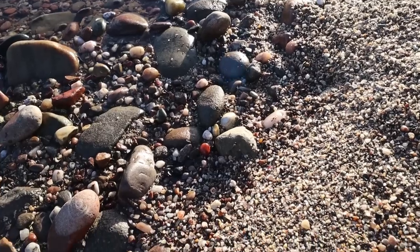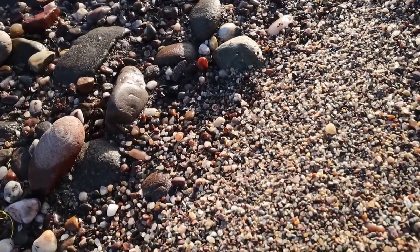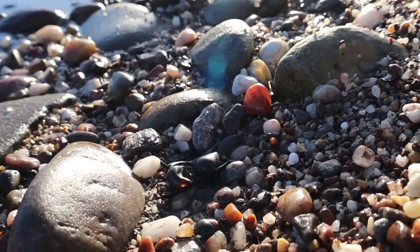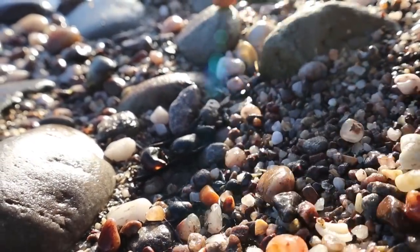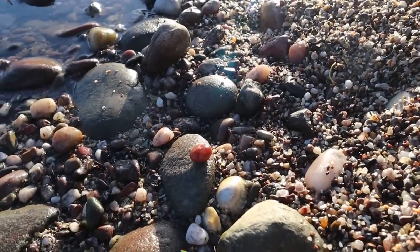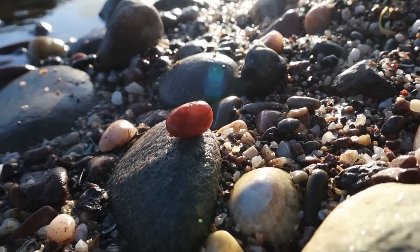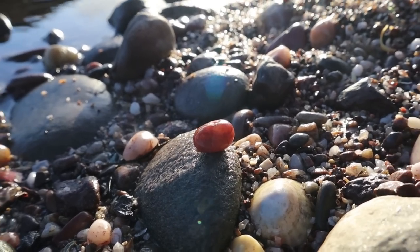When we first got here, the first thing I noticed wasn't sea glass and it wasn't the pottery we're looking for - it was the kind of crystalline stones, the agates and things like that. And this one is really, really beautiful. I'm just going to pop it up there - hopefully that'll catch the light a little bit better. Really gorgeous wee thing.